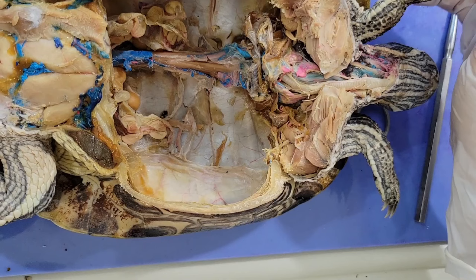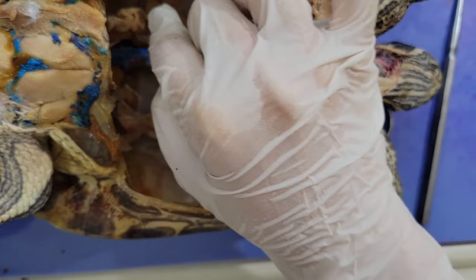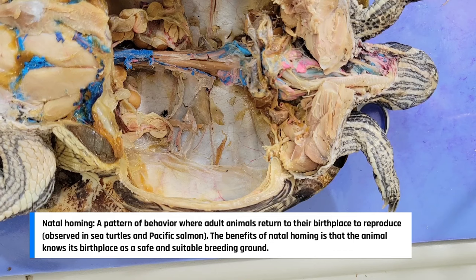Turtles have internal fertilization, which means the eggs are fertilized in the female turtle's reproductive tract by the sperm. After fertilization, the female lays the eggs in a nest. Sea turtles will actually migrate long distances to return to the beach where they were hatched to lay their own eggs, similar to what salmon do. Once the baby sea turtles hatch, they look like miniature adults.